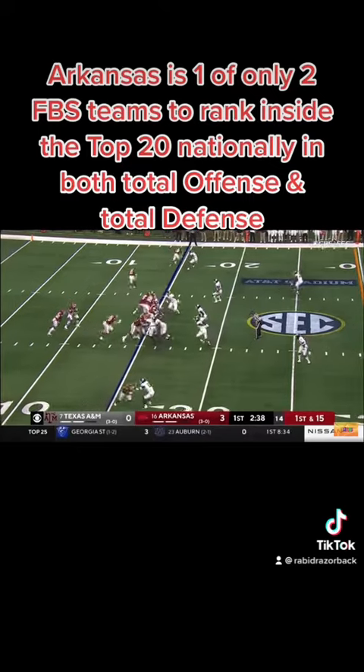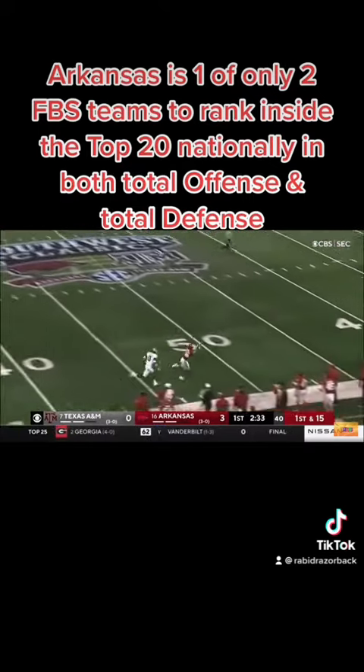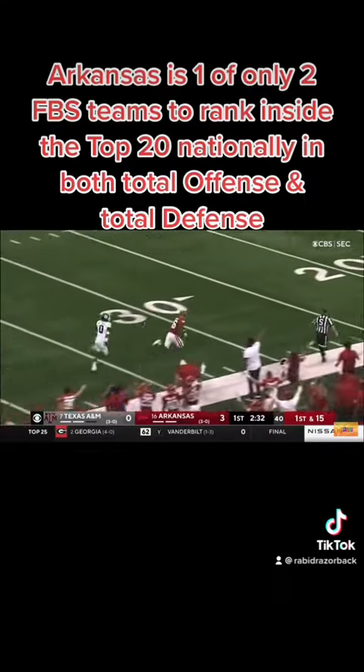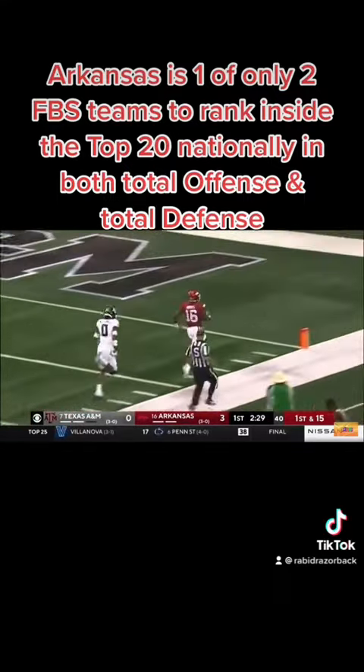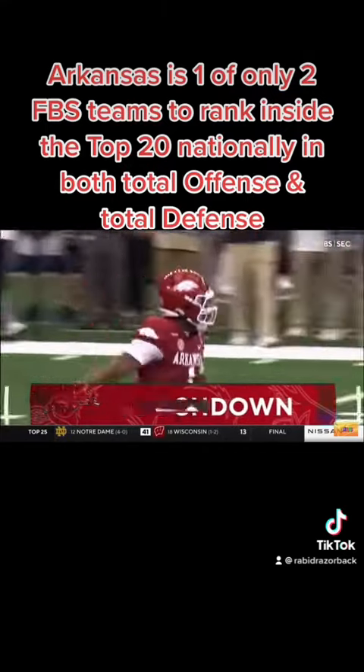First down at the 15 and at the 15. Deep ball from Jefferson. Got him in stride — on the way is Burks. It's a touchdown, Arkansas! 85 yards.